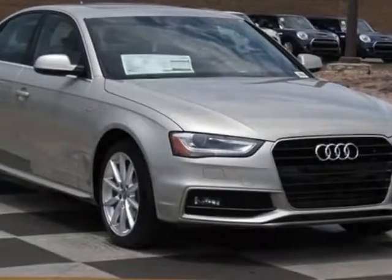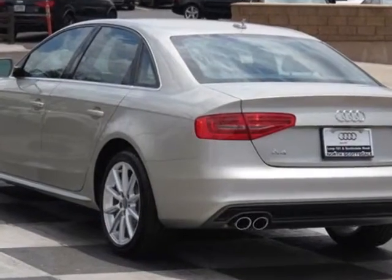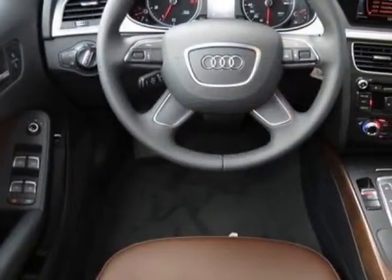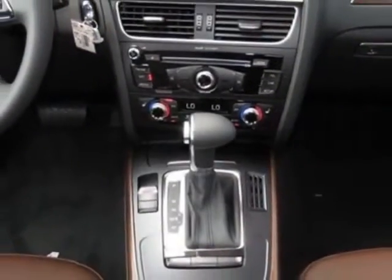Come take a look at this new 2015 Audi A4. For your protection, this vehicle has a full factory warranty. This vehicle gets an estimated 24 miles per gallon in the city and an estimated 32 on the highway.